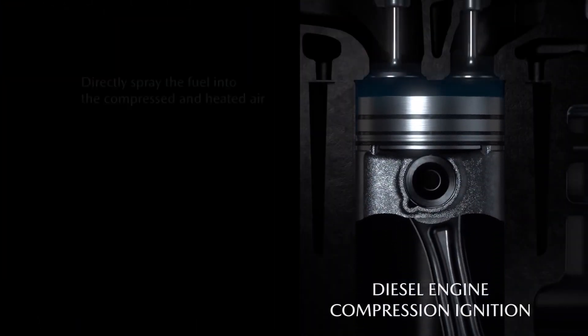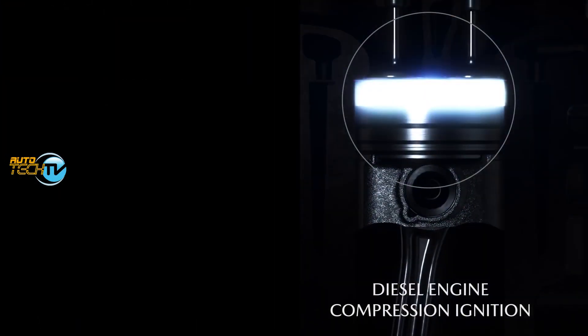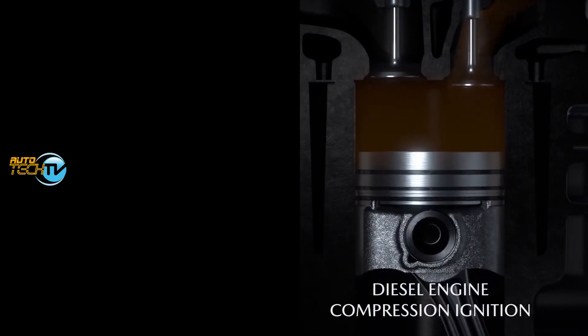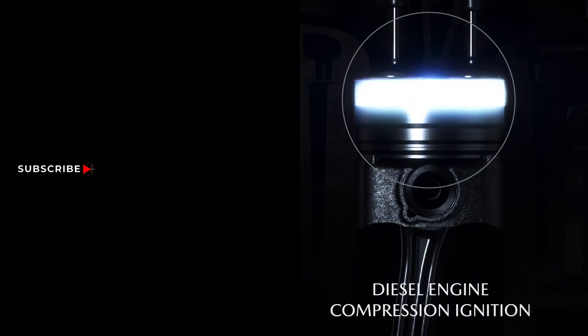In a diesel engine, when it compresses, it compresses air, and almost at the end of the compression cycle it introduces fuel that starts to combust while it is being injected, so I can control the combustion.